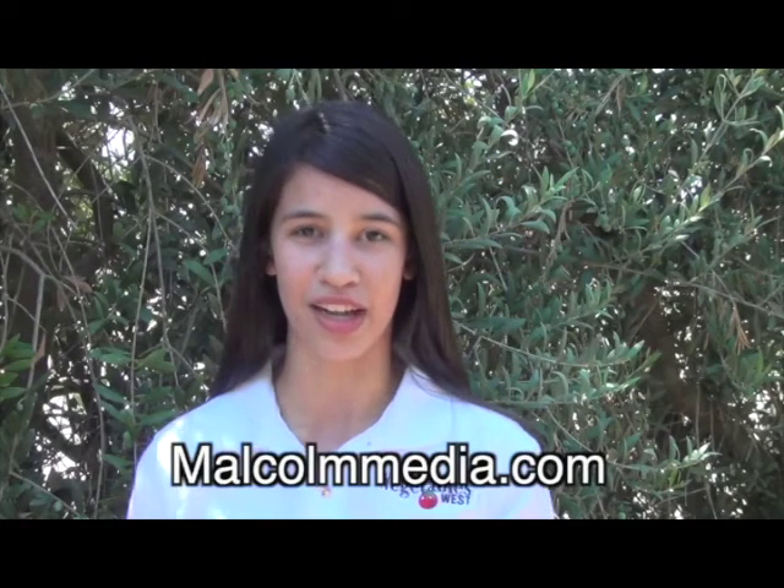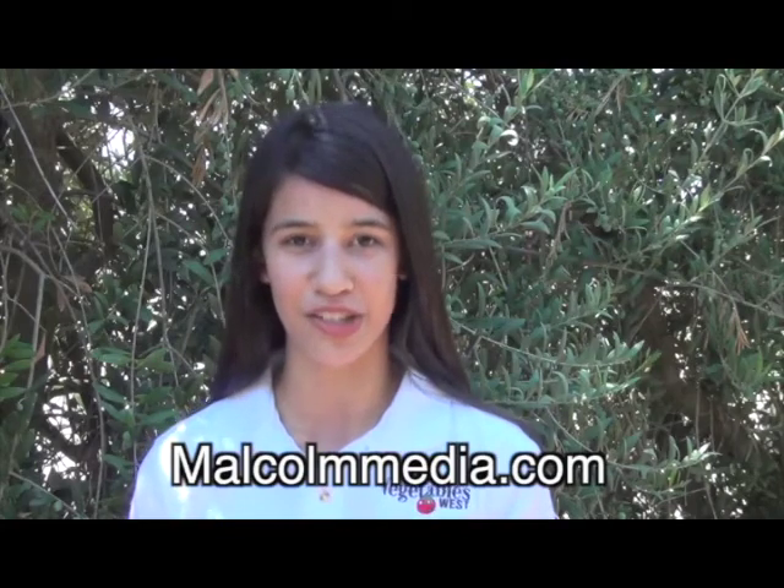Subscribe for free now at MalcolmMedia.com to stay current on the freshest news in your industry.